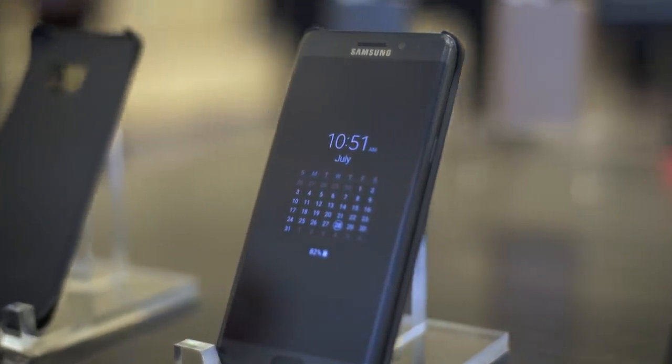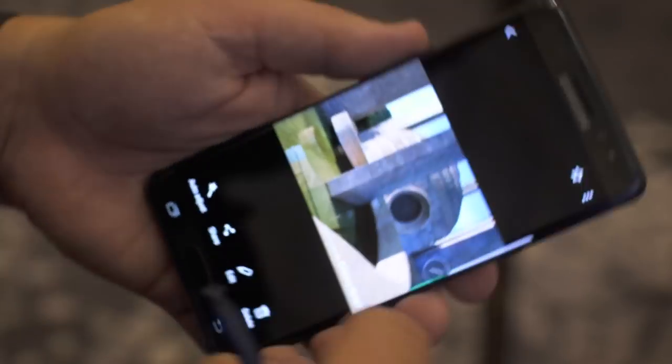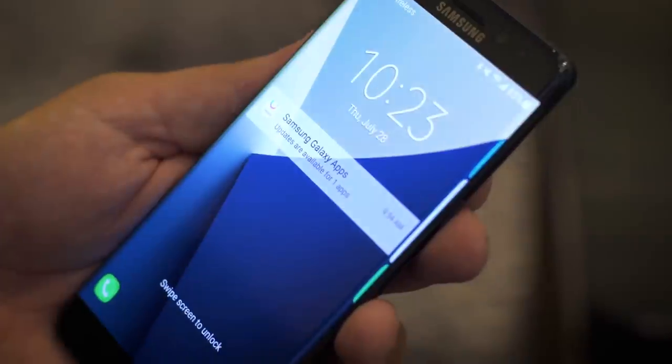For those of you excited about VR, Samsung is expecting the device to support Daydream — they said they need more information from Google. Samsung's been refining and slimming down their UI for years, and that's the same here with the Note 7: fewer icons, more friendly one-hand operation. They didn't have to compromise at all on the one-handed grip.